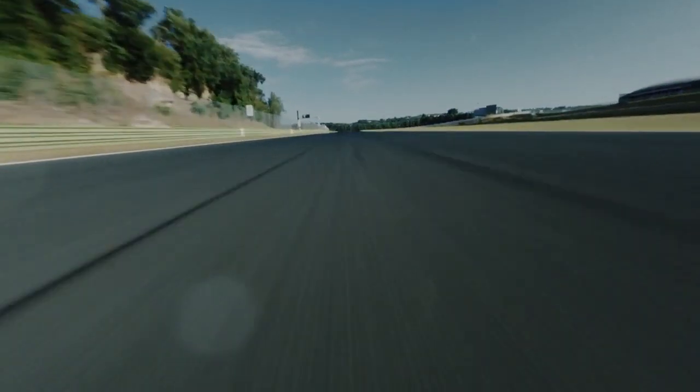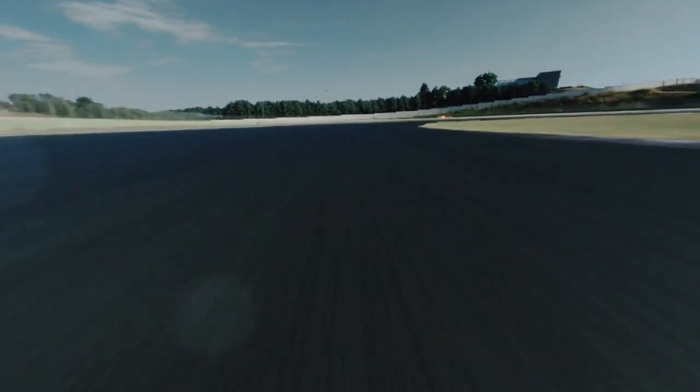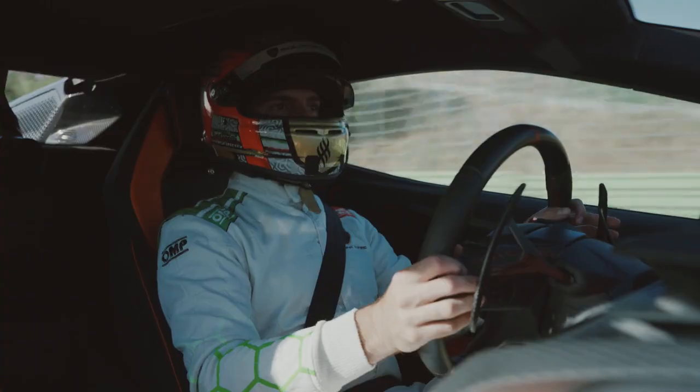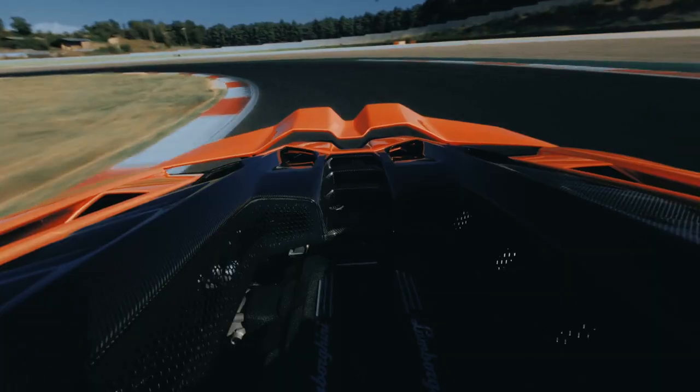So all the gear changes — amazing. With a double clutch transmission, eight speed. You can really feel all the gears going in so smoothly.